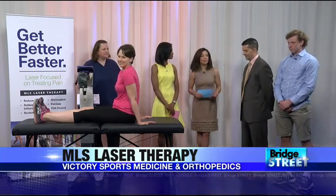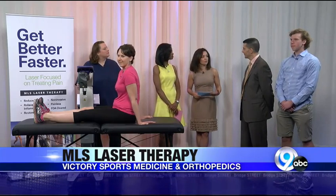Dr. P, tell us a little bit about this laser therapy — MLS — what it means and how it can help people.